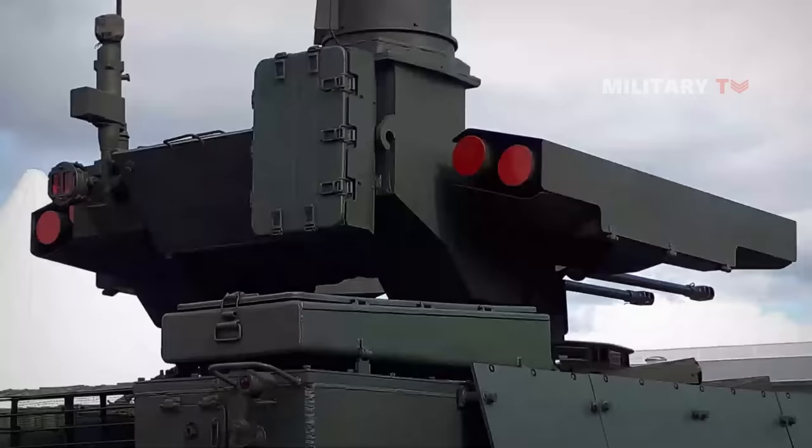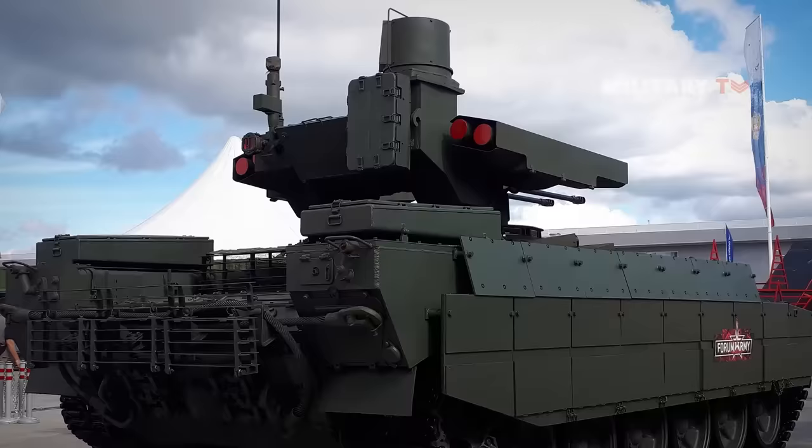The version unofficially dubbed the Terminator 3 incorporates the chassis, hulls, and components of the T-14 Armata tank.